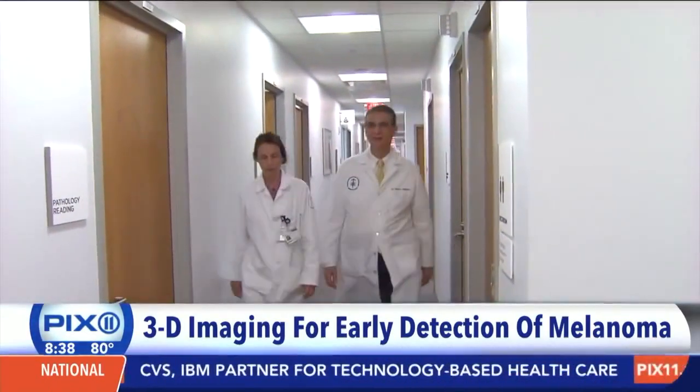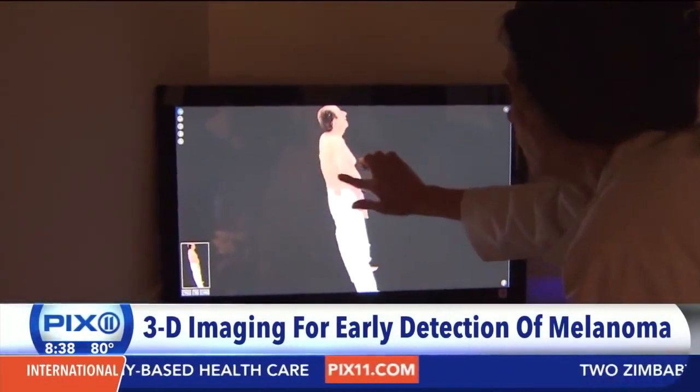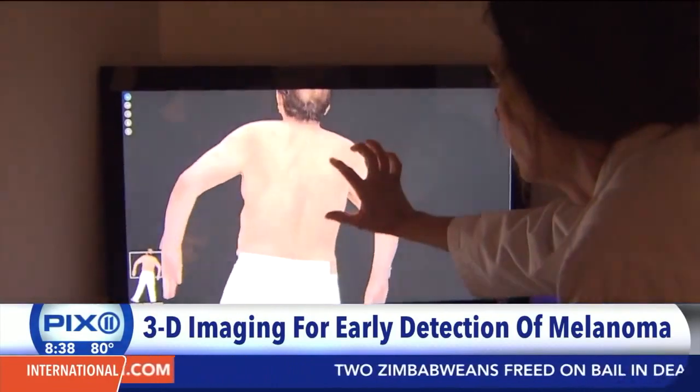And if not caught early, melanoma unfortunately has a very high likelihood of spreading elsewhere in the body — what we call metastasizing — and killing patients. Dr. Alan Halpert at Memorial Sloan Kettering Cancer Center is introducing a new 3D technology to detect melanoma before it becomes serious.